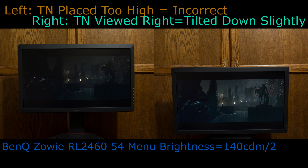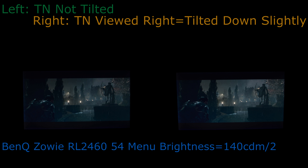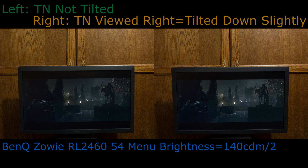On the left is a TN panel raised and viewed incorrectly, with 54% brightness, which measures to 140 cd/m². On the right is the same TN panel lowered and looked down upon — viewed correctly — also at 140 cd/m². On the left is the TN panel at 90 degrees, while on the right it is tilted down slightly with brightness set to 54%, measuring 140 cd/m². Notice how obviously darker the left monitor is.